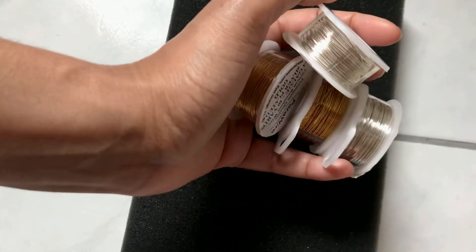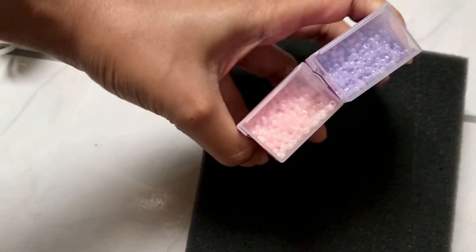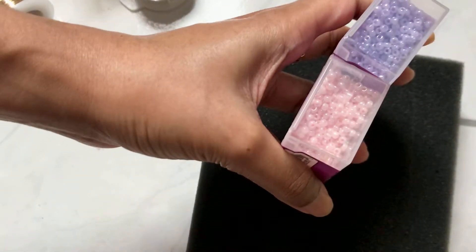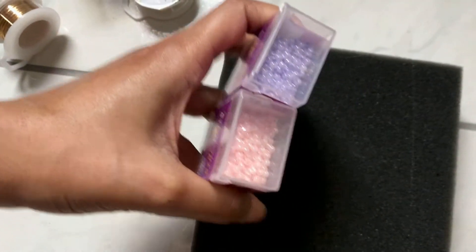This is just a quick little haul. I got some new supplies — some wire which I was desperately needing, just a little stainless steel, some beige. I have no purple like this or pink, so yeah, fun times ahead.